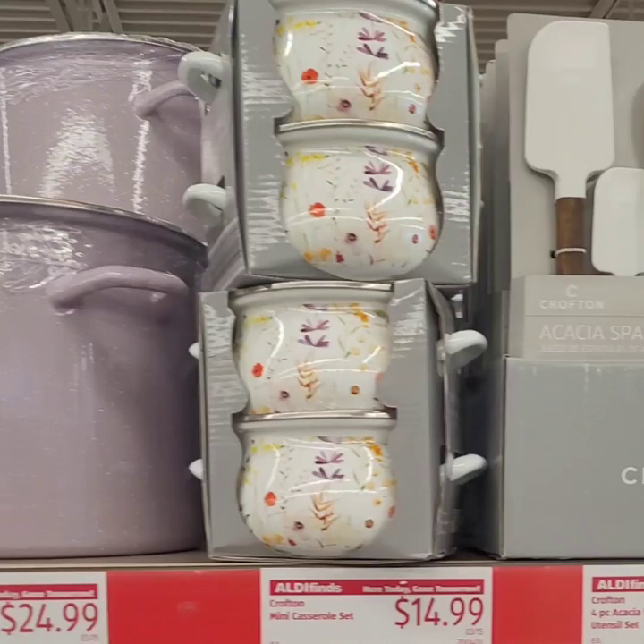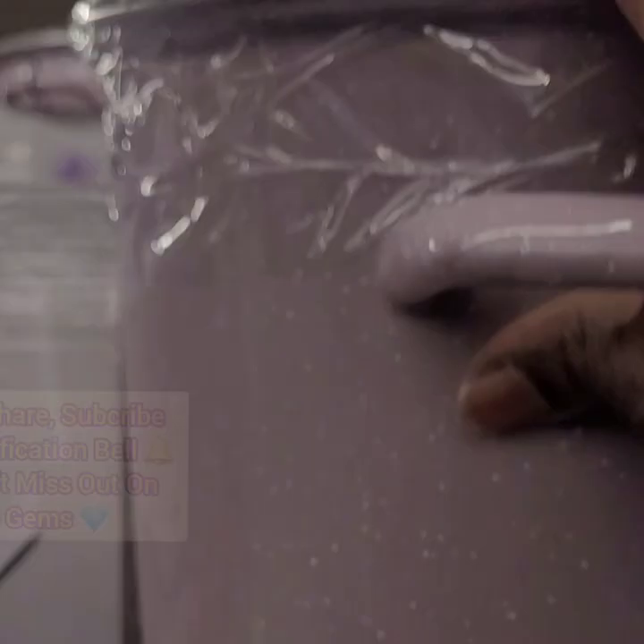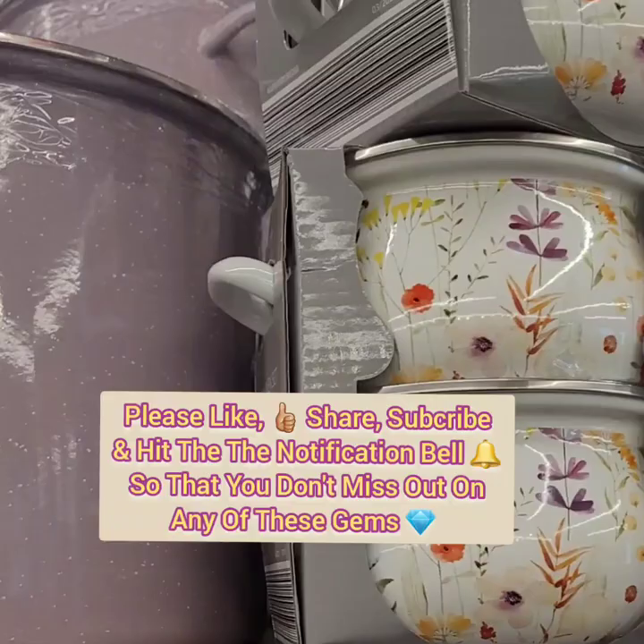We are at Aldi's in their fine section where we have some new goodies to check out. They have some beautiful stoneware, a porcelain enamel stockpot for $24.99 — very heavy duty with a top to match. They also have these cute mini casserole sets, a set of two for $14.99, with tops as well. Reminds me of Pioneer Woman — how cute are those!